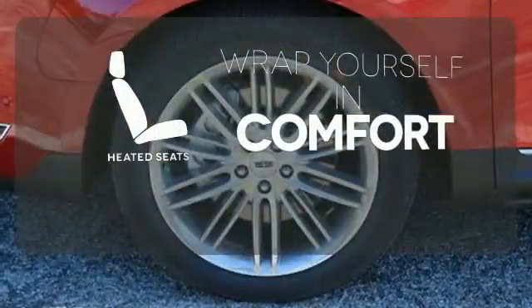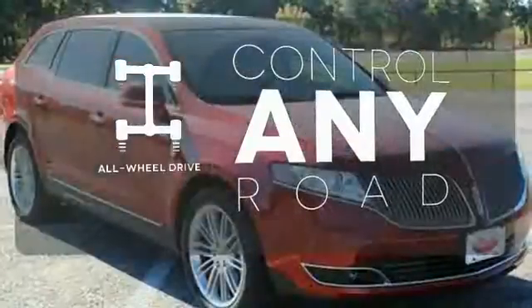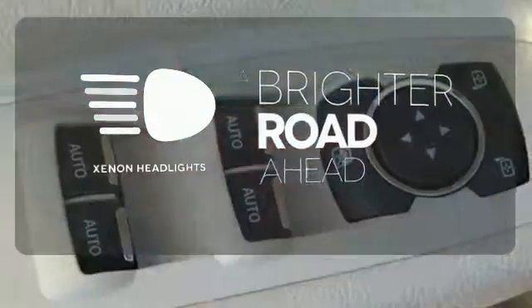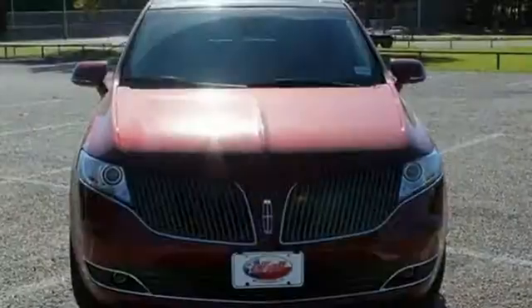Ward off the chills with the heated seats. All wheel drive allows you to master any road, any time. The Xenon headlights shine brighter for better visibility. This Lincoln MKT is the crossover that everyone wants to be seen in.